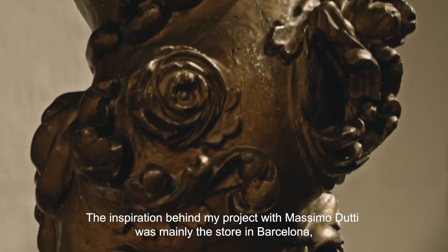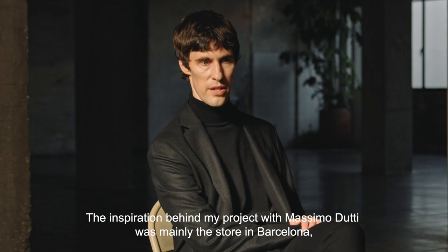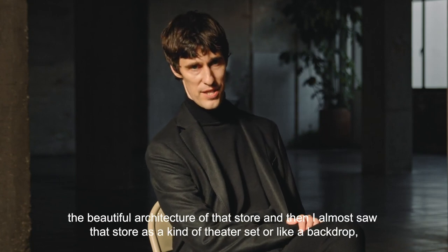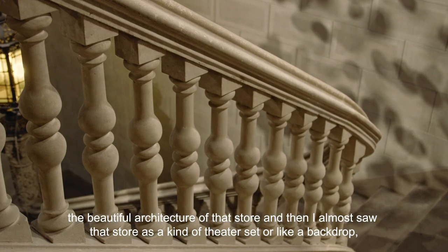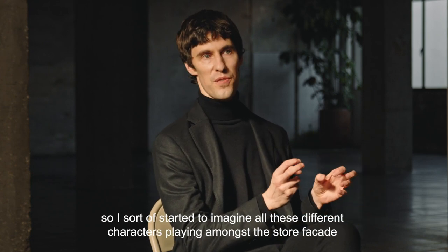The inspiration behind my project with Massimo Dutti was mainly the store in Barcelona — the beautiful architecture of that store. I almost saw that store as a kind of theatre set or like a backdrop.